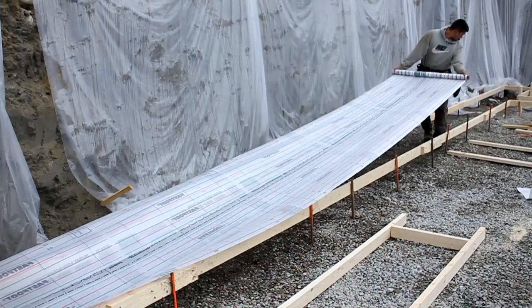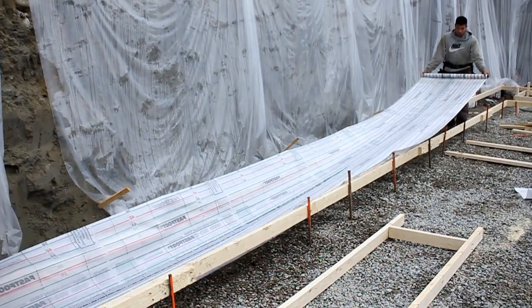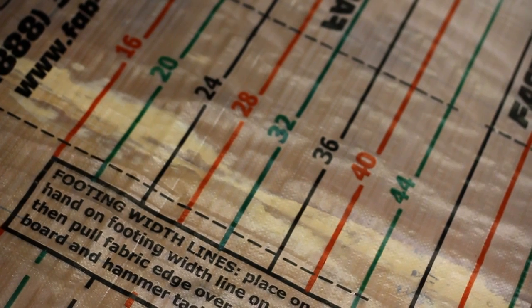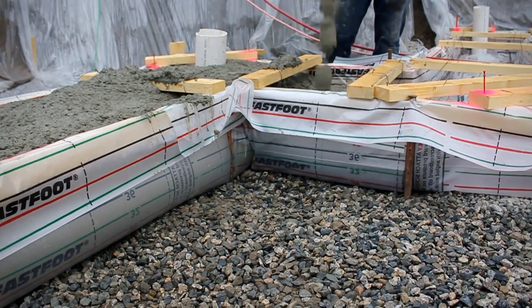Accommodating different widths of the footing is easily done now, as they have added colored lines to the fabric so you can quickly tell which line you need to use to keep your footings where you want them.